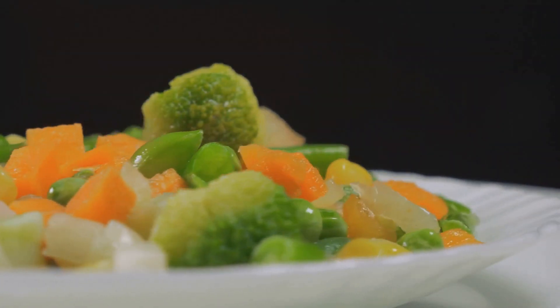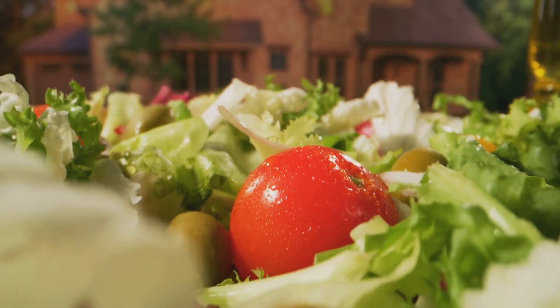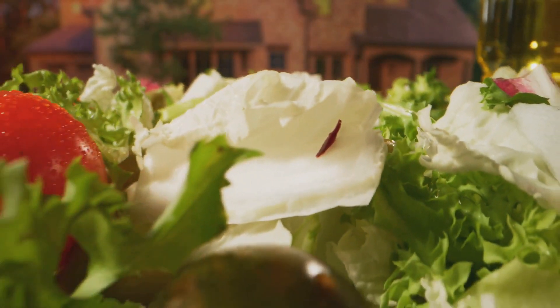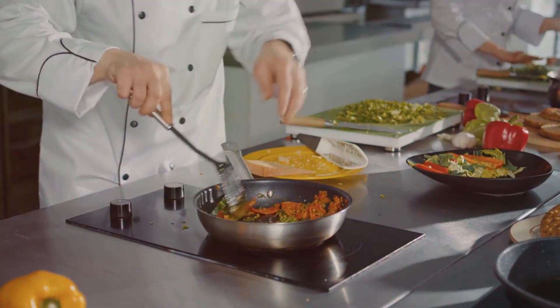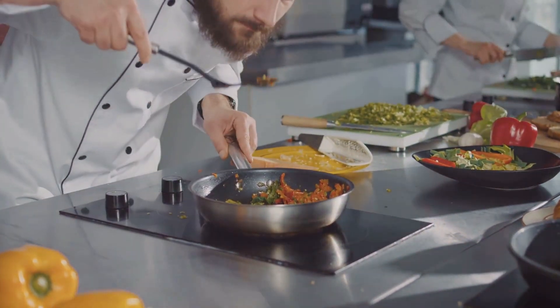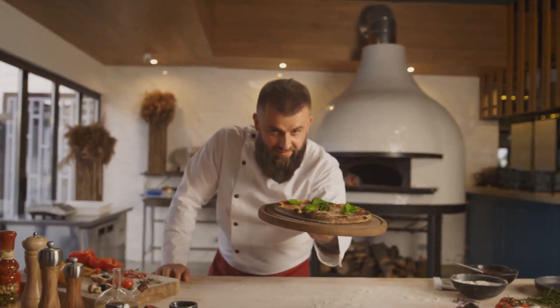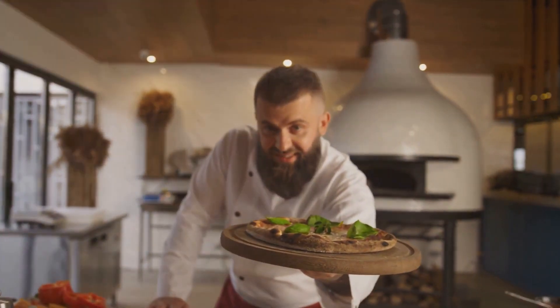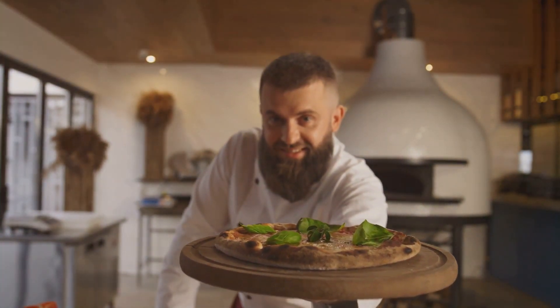Think of it as a shield, bolstering your defenses against colds and muscle cramps. Under that fascinating exterior is a veggie ready to supercharge your health. And here's a fun fact: while the Romanesco may look like it's just landed from Mars, it's actually been on Earth for a long time — it's been a part of Italian cuisine since the 16th century. Quite a history for a veggie that looks so futuristic!